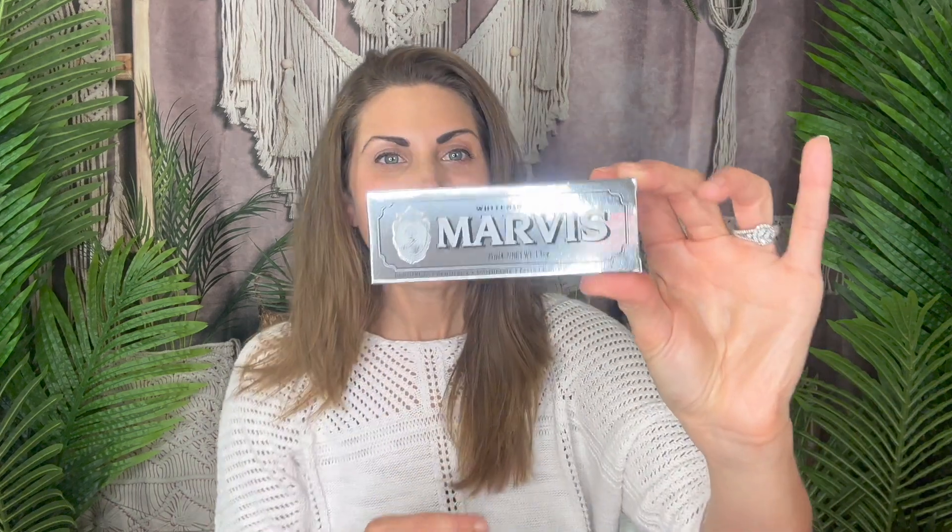Number ten we get toothpaste — this is a whitening mint toothpaste by Marvis. It's a nice travel size with cute packaging, and it is whitening mint. Excited to try that.